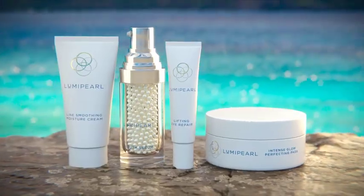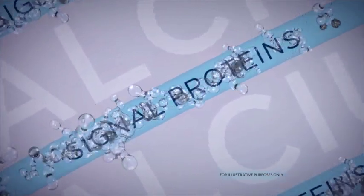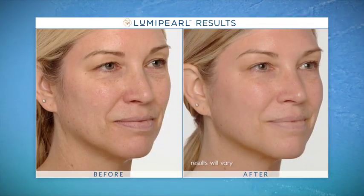The secret to Luma Pearl is our unique Pro-Pearl Complex. Thanks to 21st century breakthroughs, scientists have discovered how to liberate a hidden, powerful protein from the intricate crystal layers of the pearl. Pro-Pearl Complex reminds your skin to visibly renew itself — to look younger, more glowing, and luminous — and it's available only in Luma Pearl. This is the best my skin's ever looked. I'm 50 years old and Luma Pearl has done wonders — my skin is definitely brighter and has a more even tone, and if I tell somebody how old I am, they're amazed.